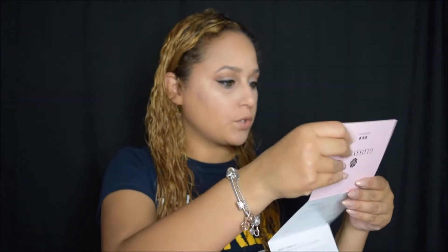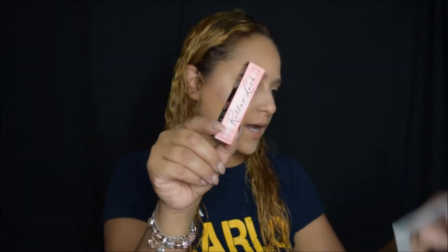There's a ribbon. Let's open this up. The first thing I'm pulling out is a card, and the cards show you the prices of the full size items. It looks like some are full size and some aren't. The first thing I'm pulling out is the Benefit mascara Roller Lash, and obviously this has to be a sample size.